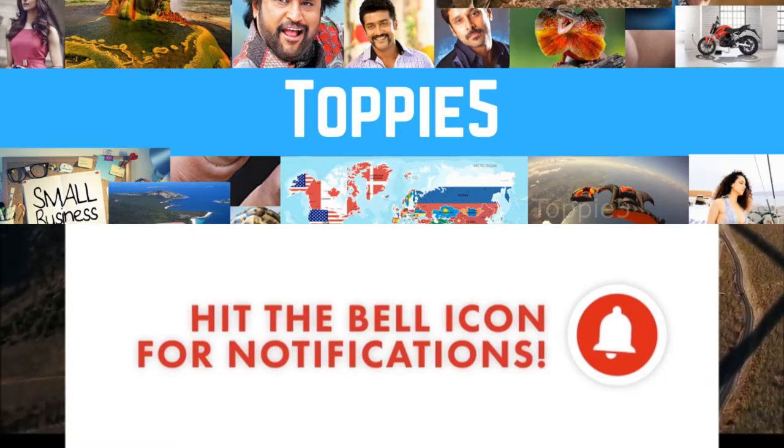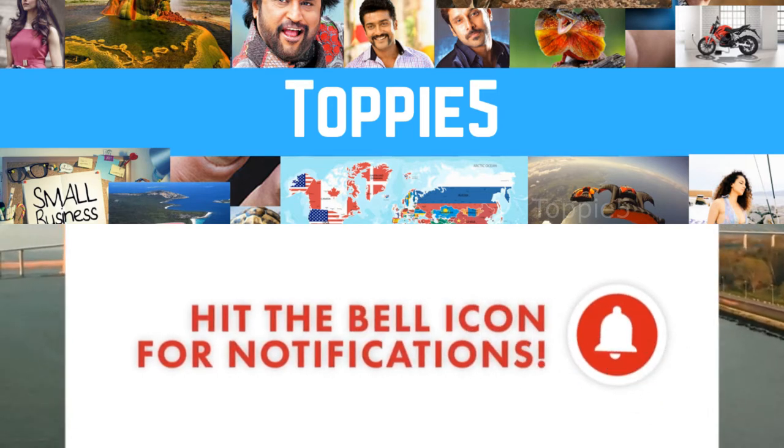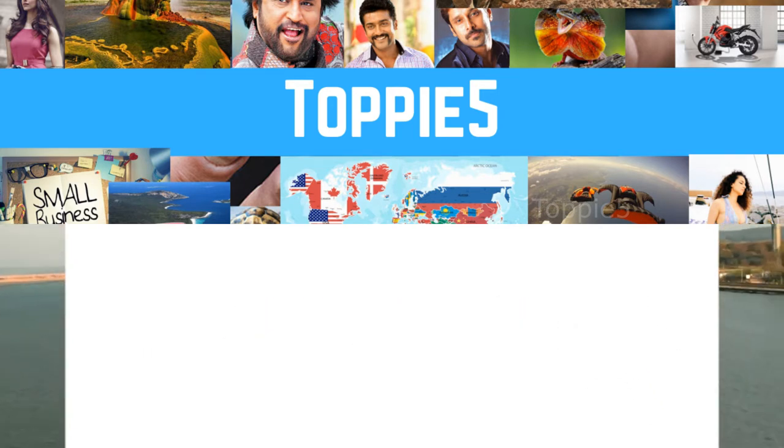Hey guys, welcome to Toppy5. If it's your first time here, click the subscribe button and press the bell icon for notifications.